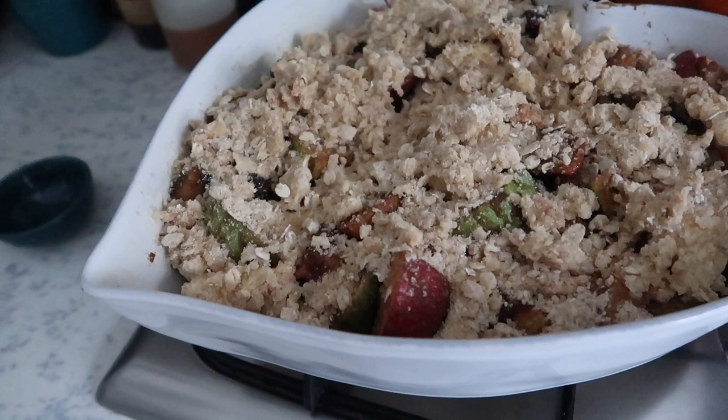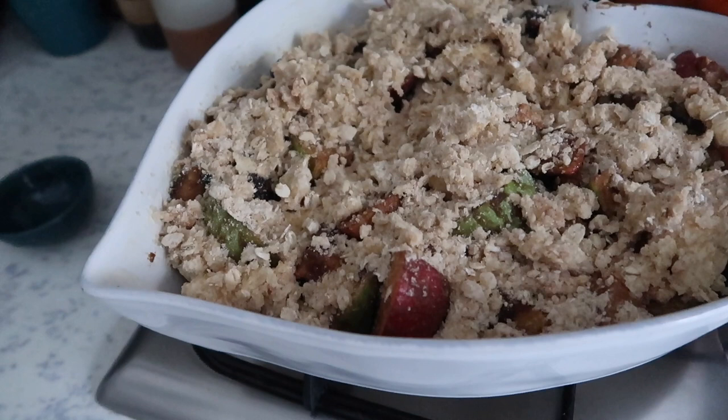I can't give you an accurate point value, but if you check the ingredients and put them into the app, you can definitely check that out per serving.